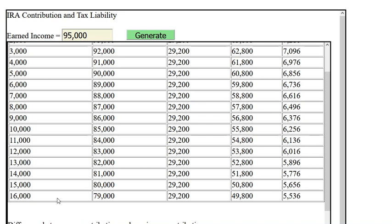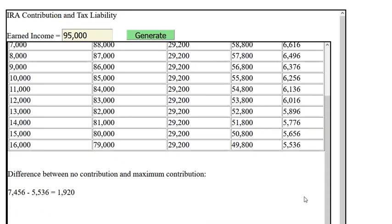If they choose to make the maximum contribution allowable of sixteen thousand dollars, the tax will go all the way down to five thousand five hundred thirty-six dollars. With no contribution the tax is seven thousand four hundred fifty-six, and with the maximum sixteen-thousand-dollar contribution it is five thousand five hundred thirty-six — a difference of one thousand nine hundred and twenty dollars.